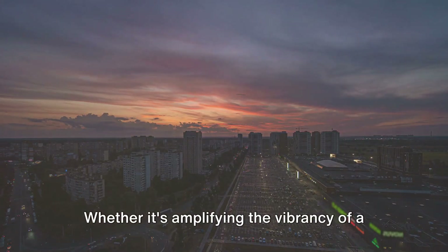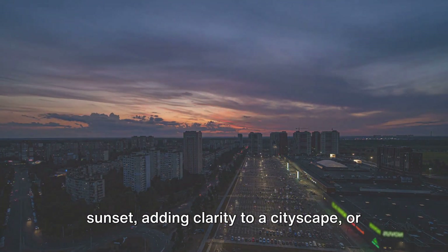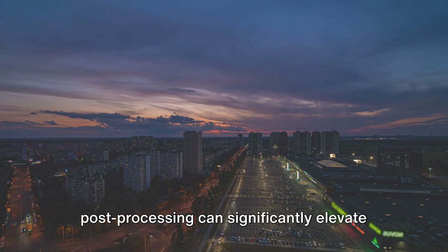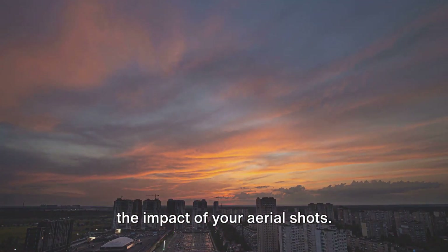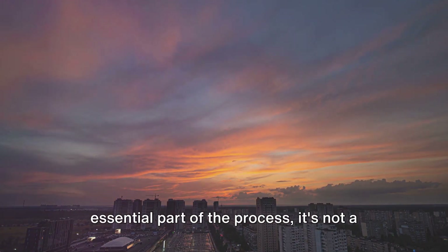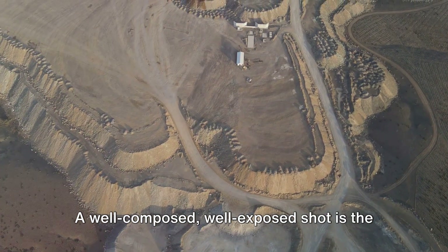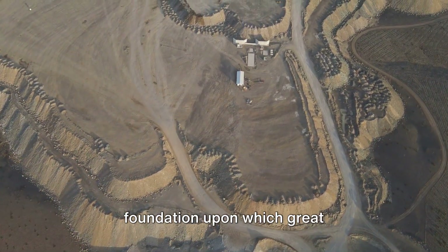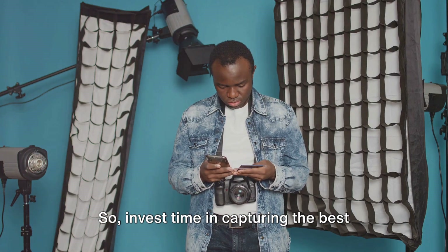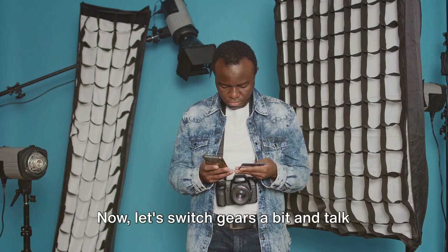Whether it's amplifying the vibrancy of a sunset, adding clarity to a cityscape or enhancing the depth of a landscape, post-processing can significantly elevate the impact of your aerial shots. But remember, while editing is an essential part of the process, it's not a magic wand. A well-composed, well-exposed shot is the foundation upon which great post-processing is built. So invest time in capturing the best possible shots in camera and let editing be the cherry on top.